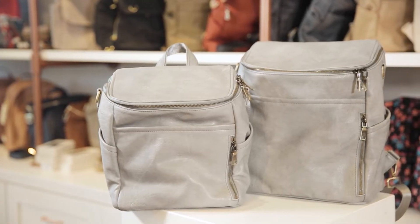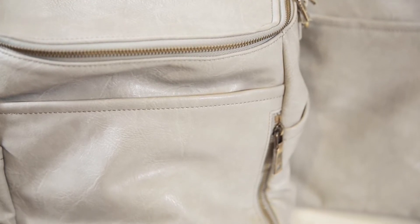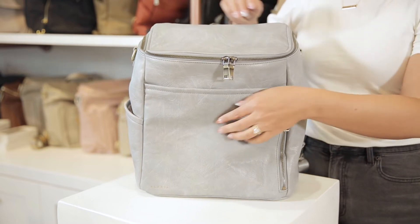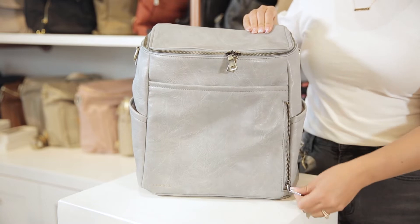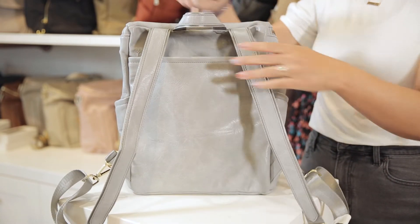Azaria bags are made from high-quality vegan leather. The lining is also vegan leather and it's wipeable and easy to clean. It has five outside pockets: two slanted side pockets with added depth for wide water bottles, two front pockets — a magnetic slip and a zipper pocket — and a back slip pocket. The main pocket has a two-way zipper with six interior pockets.